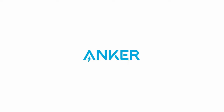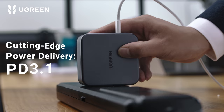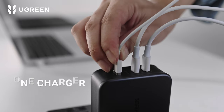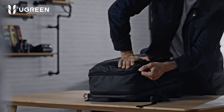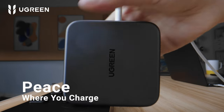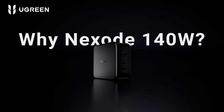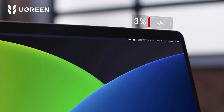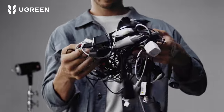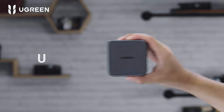On number 4: Ugreen 140W USB-C Charger. The Nexode 140W Charger is a game-changer for tech users juggling multiple devices. With the PD 3.1 protocol, it delivers a whopping 140W power output, perfect for charging your MacBook Pro to 56% in just 30 minutes. Just remember, it needs to be paired with a USB-C to MagSafe 3 cable. But that's not all — this charger features a 3-in-1 multi-port setup: two USB-C ports and one USB-A port, allowing you to power two laptops and a phone at the same time. Ideal for anyone on the go. Plus, the included 240W USB-C cable is conveniently tucked inside the box.